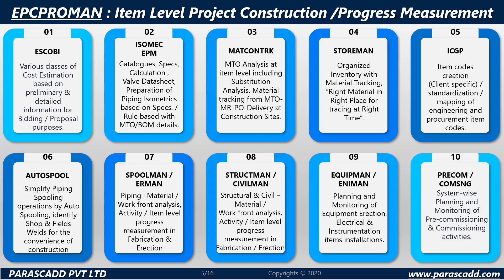Module 5 — ICGP, item codes creation; Module 6 — AutoSpool, simplifying piping spooling operations by auto spooling; Module 7 — SpoolMan and EarMan, piping material workfront analysis at activity or item level progress; StructMan and CivilMan for structural and civil material; EquipMan and ENI Man; and pre-commissioning and commissioning system-wise planning and monitoring.